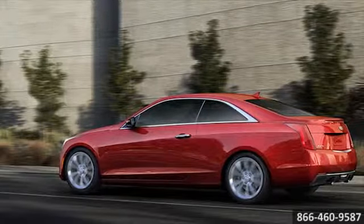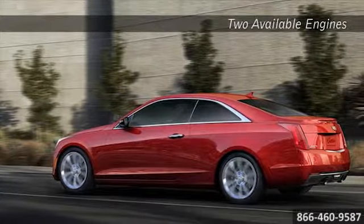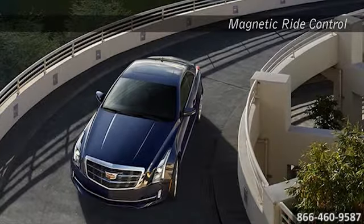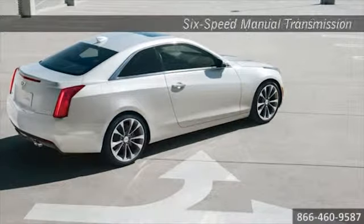With two engine choices, you can tailor your ATS to fit your driving needs. A spirited 272-horsepower 2.0-liter turbo comes standard. Or you can up the ante with a commanding 321-horsepower 3.6-liter V6 that delivers more power when you need it most.